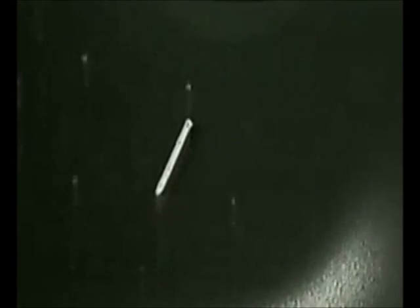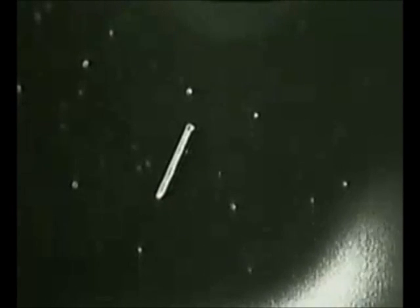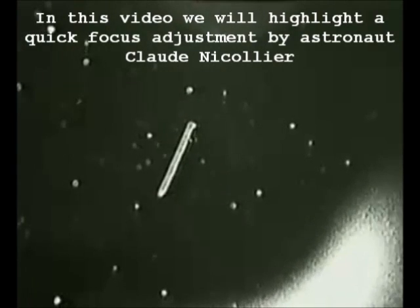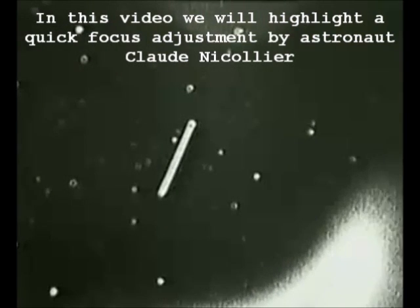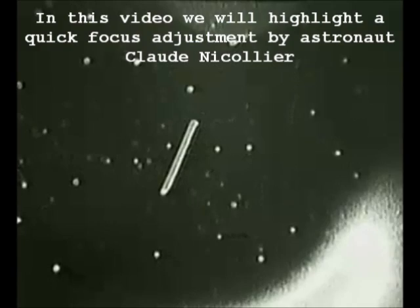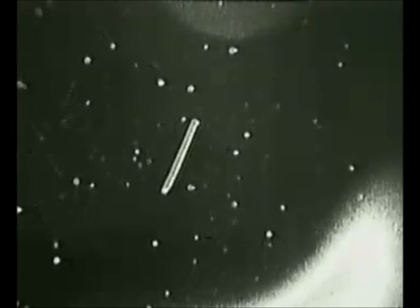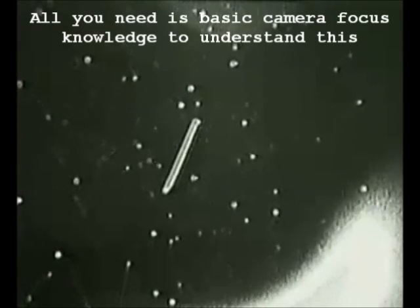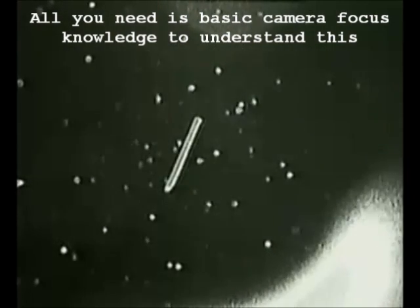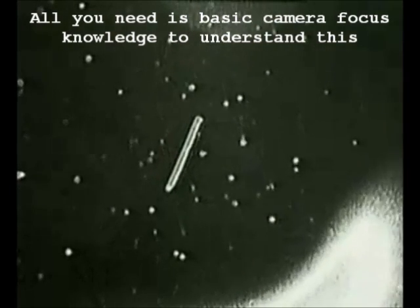The crew can see the tether and see the satellite. It's beautiful. This view is showing the satellite.